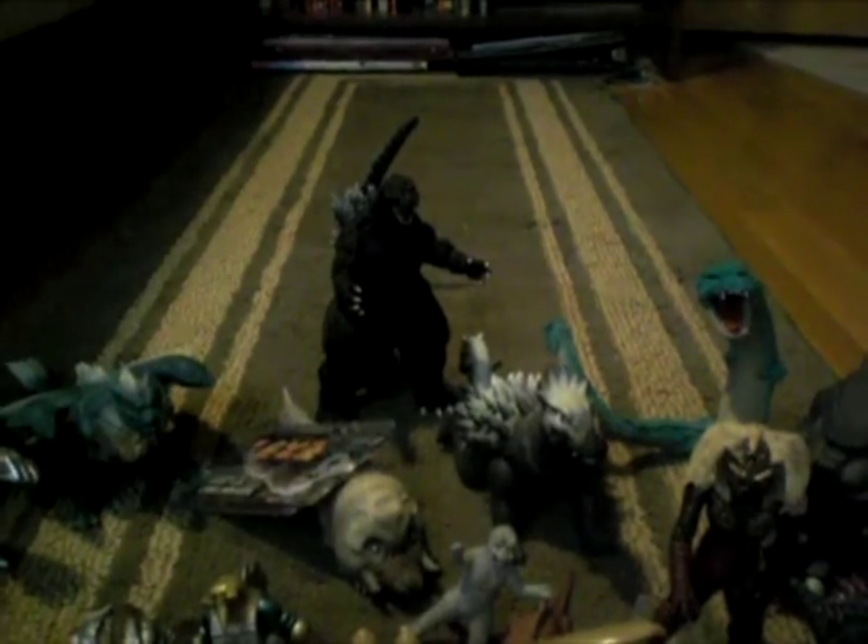Next up, I got the SH Monster Arts Godzilla, which I also got for Christmas. This thing is pretty awesome. I still need to get the others like Mogira, Mechagodzilla, and Space Godzilla — they're pretty pricey, so I'll have to get them over time.